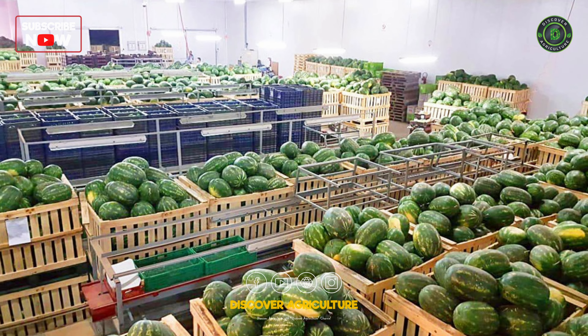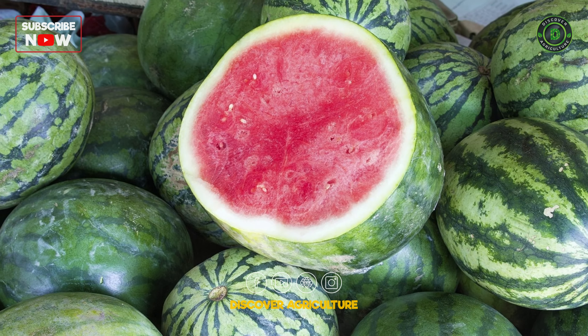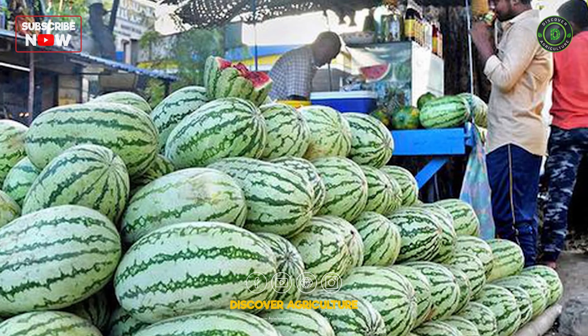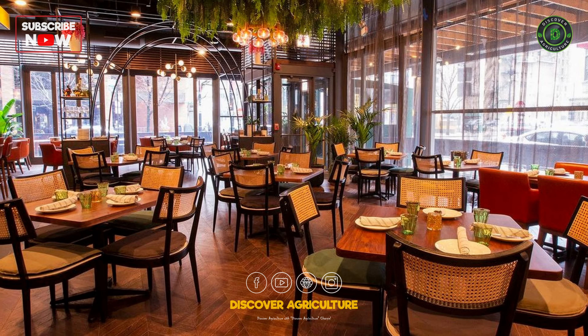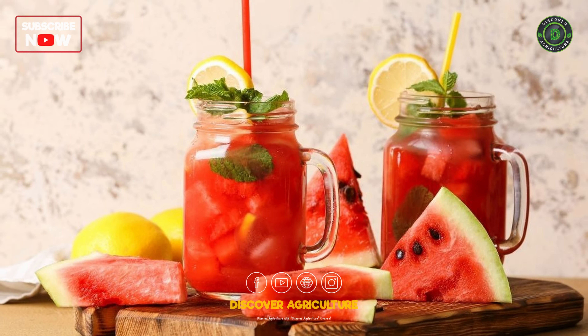Use cushioned surfaces during transport and storage. Explore specialty markets for seedless or miniature watermelons. Organic watermelons can also fetch premium prices. Strike up partnerships with restaurants, hotels, or juice bars for bulk watermelon sales.